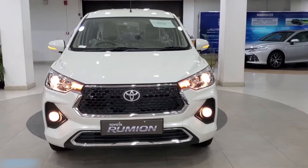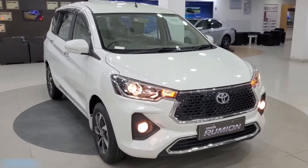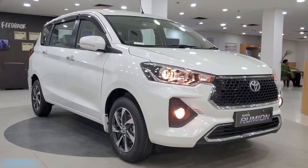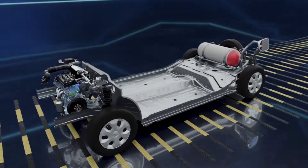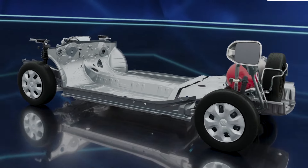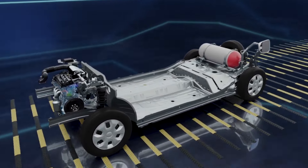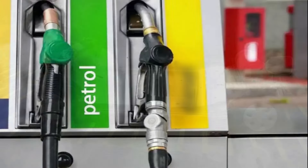The Rumion provides excellent fuel economy with an estimated average of 19 to 20 km per litre in real-life experience, making it a fuel-efficient car. Additionally, the Rumion is available in a CNG variant with an estimated average of 26 km, further enhancing its efficiency. The CNG variant offers dual-fuel functionality — you can run it on CNG, and if you have no CNG gas, you can switch to petrol.